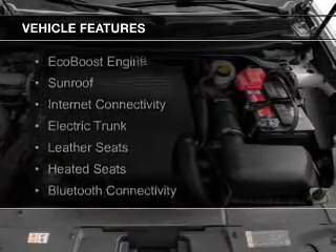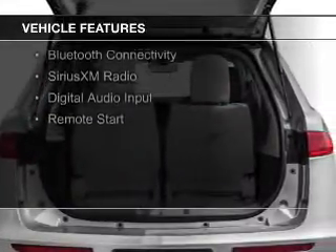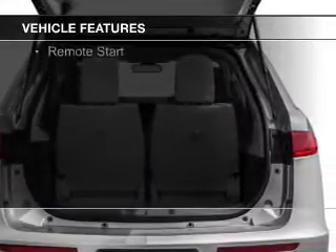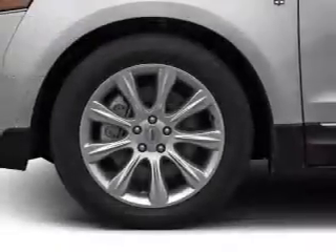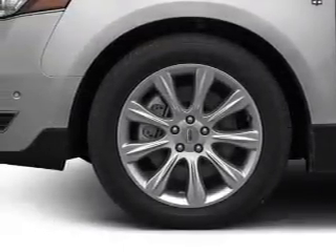The features include an EcoBoost engine, a sunroof, internet connectivity, electric trunk, leather seats, heated seats, Bluetooth connectivity, Sirius XM satellite radio, and digital audio input.